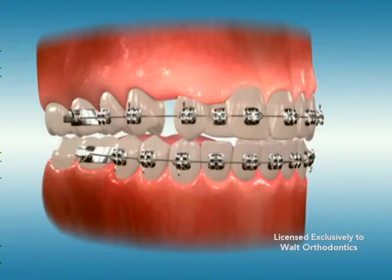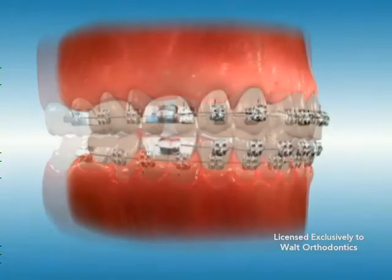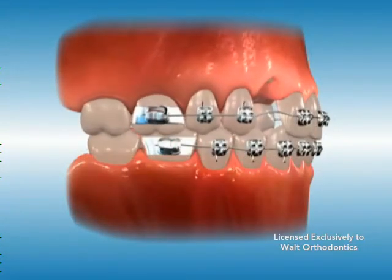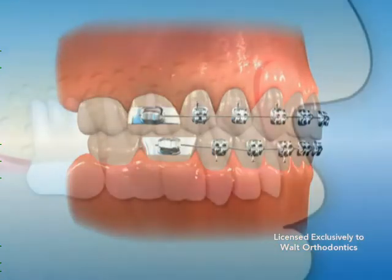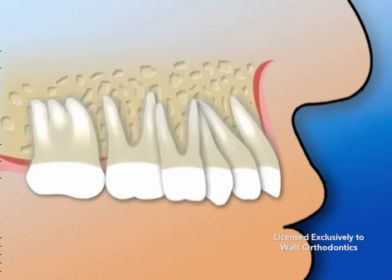In the traditional extraction treatment of patients with permanent teeth, braces are applied by the orthodontist prior to extractions. This prevents the remaining teeth from drifting out of position.